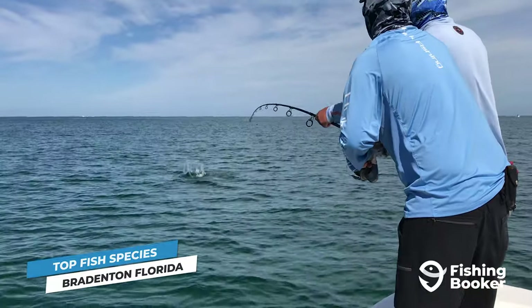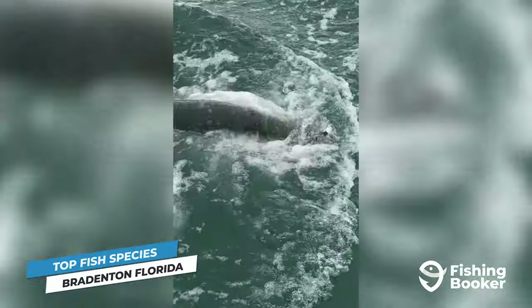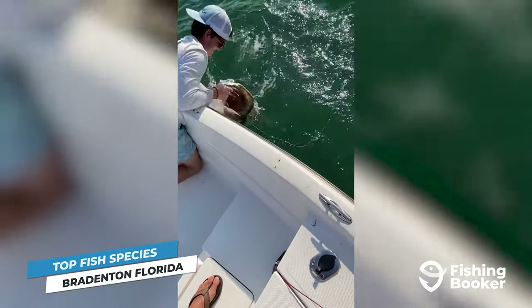The city also experiences world-class tarpon fishing along its beaches during the summer months. Fishing for tarpon is a game of skill, not a game of numbers, so gear up with heavy tackle and patience, and you might just have an 80-plus pound fish at the end of your line.